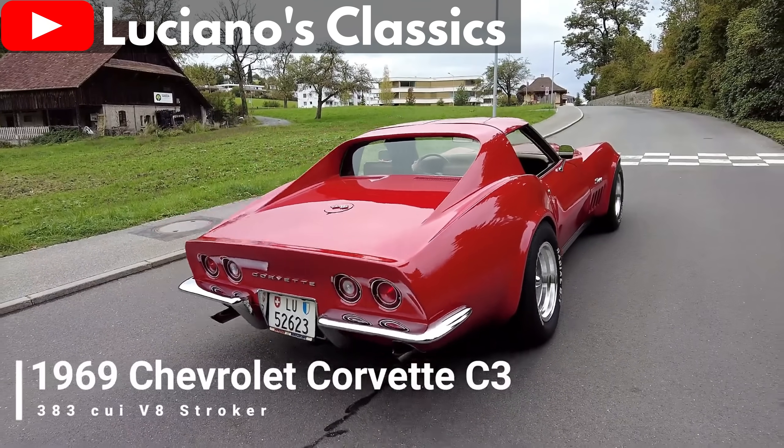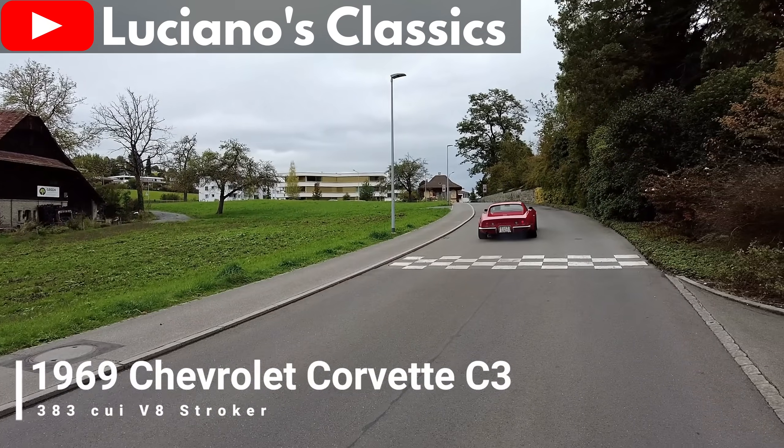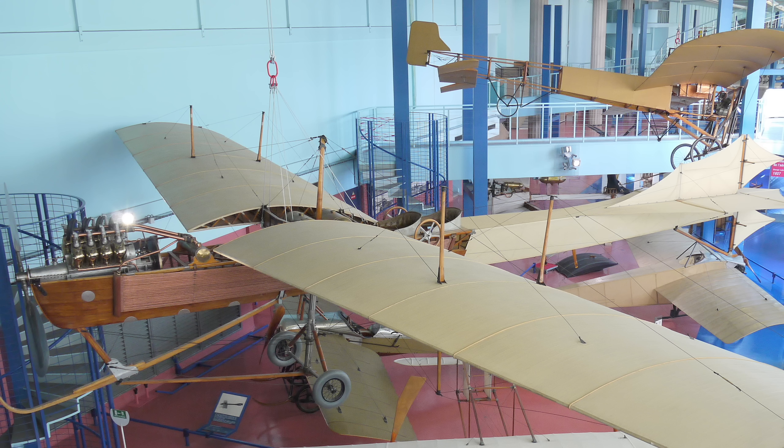V8 engines are synonymous with American muscle cars. But as many of you probably already know, the V8 was first devised as an airplane engine in France.